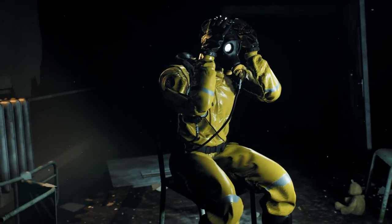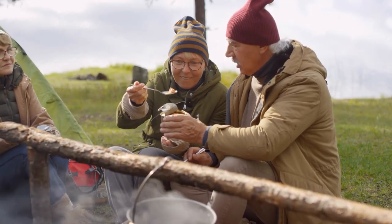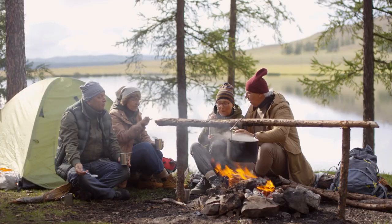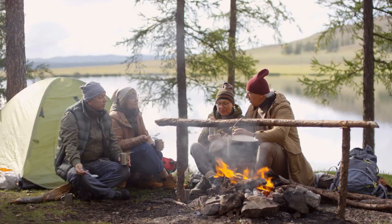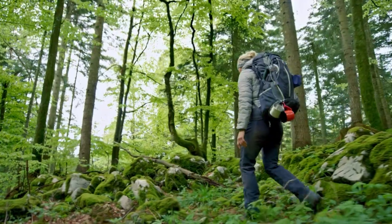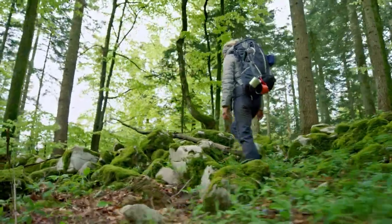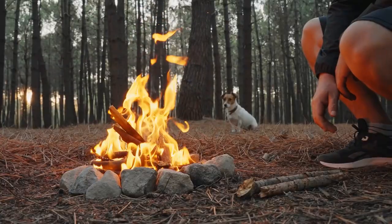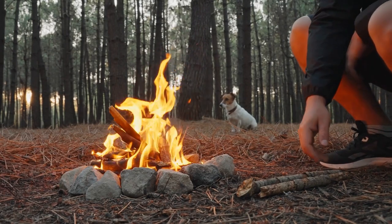Sometimes in a survival situation, you have to think outside the box and come up with something you may not normally do in your own kitchen. But if you've got to throw a few things together, you may be surprised at just how good it tastes. Don't knock it till you try it. And if you're hungry, I guarantee you, you're going to eat anything.